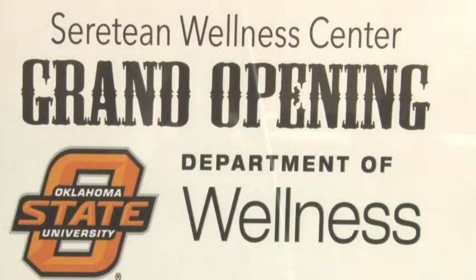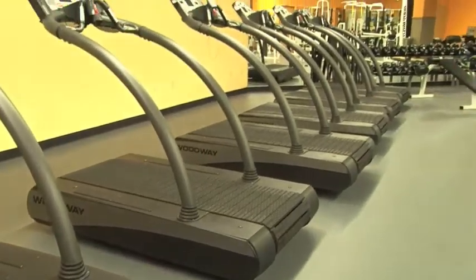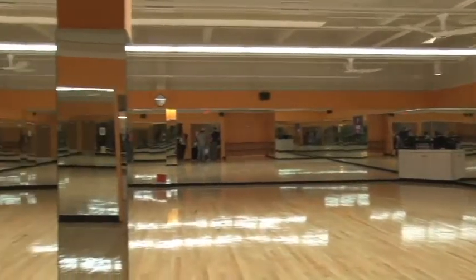The renovation process took about six or seven months and what we were able to do was expand the area that we use for cardiovascular exercise and weight training. We were able to add a second group exercise room. We now have two beautiful group exercise rooms and we were able to add an area specifically for personal training.